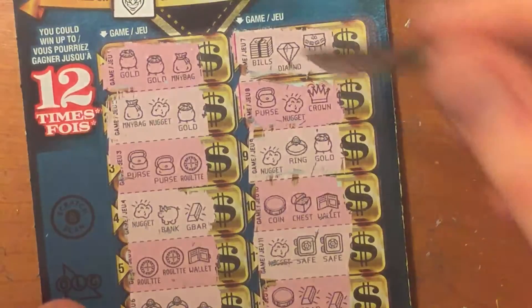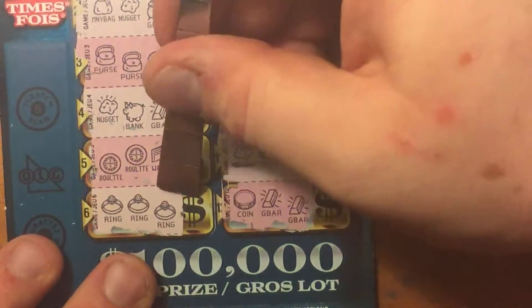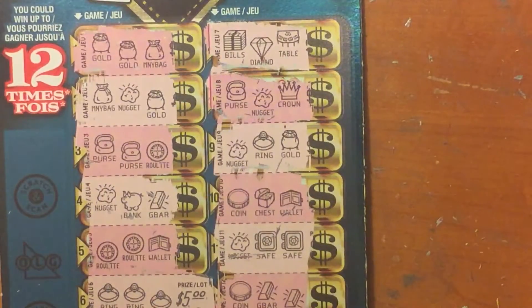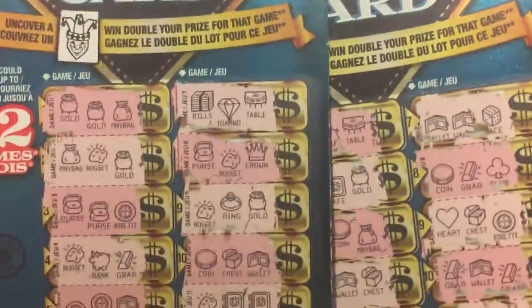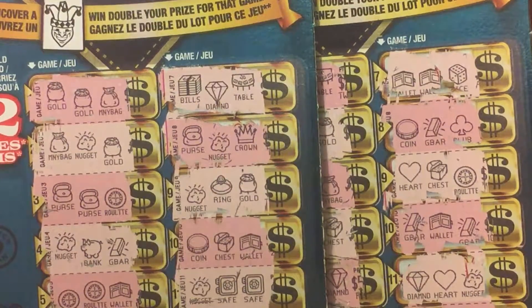Let's get back to our winner here and see what we won. The winner was the three rings at the bottom. Here we go — we got back $5. $10 spent, $5 back. Can't complain about that. If you like this video, please give it a thumbs up. Subscribe. Thank you for watching.